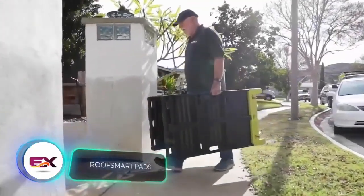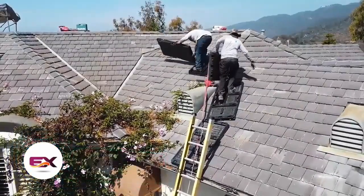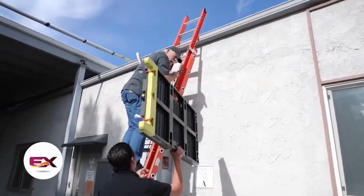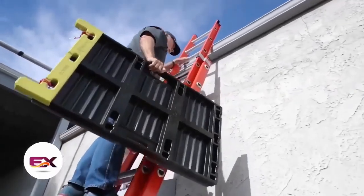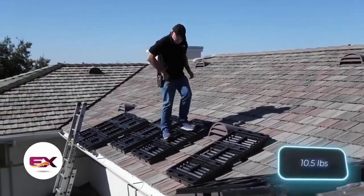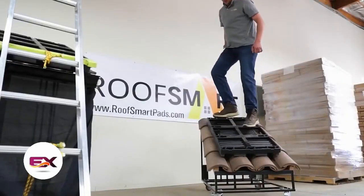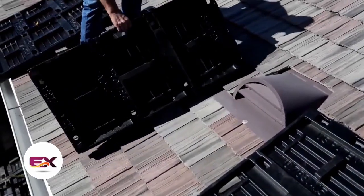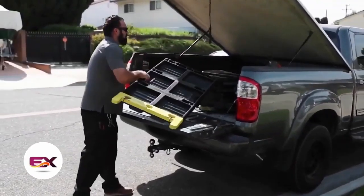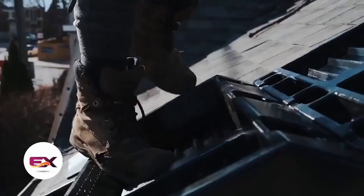Roof Smart Pads tackle two issues simultaneously: enhancing safety when walking on sloped roofs and lowering the chances of harming roofing materials. Each pad measures 102 by 61 centimeters, weighs roughly 5 kilograms, and can support 91 to 136 kilograms. They work on various slopes and materials from shingles to corrugated steel. The downsides are a limited lifespan of four to five years and a high price — a set of three blocks costs $500.